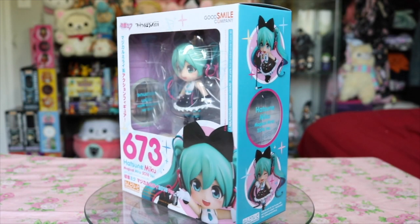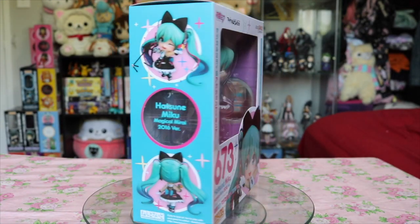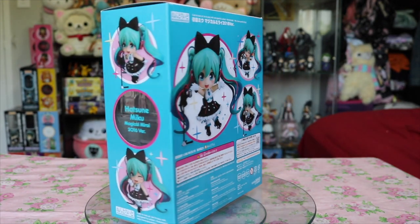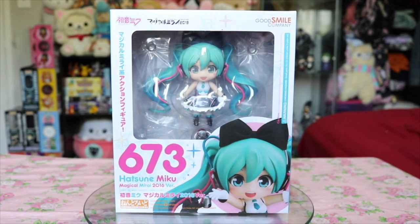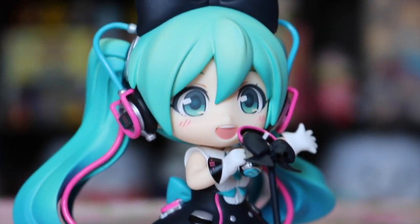I also pre-ordered the Hatsumiku Magical Mirai Nendoroid — as if I didn't have enough Mikus already — but she is seriously a heck of a cutie and I really love her more than I thought I would. If you haven't seen it already, I do have a review for her on my channel as well.